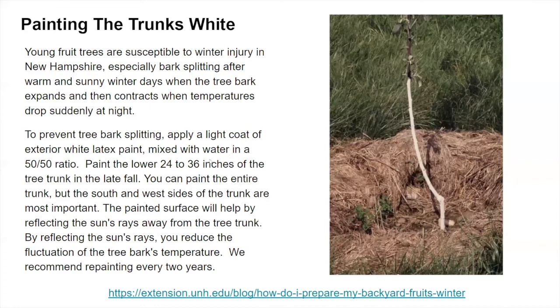There's also good information about painting tree trunks with white latex paint to help prevent bark splitting. When we get a lot of fluctuating temperatures, especially in spring, bark splitting can occur on apple and pear trees. Those bark splits can be a great entry point for fungus, other diseases, and insect pests. Painting the trunks white helps reflect the sun's rays, preventing them from getting too warm and causing bark to split.